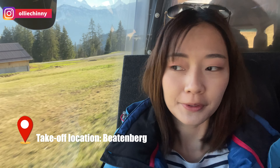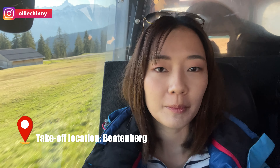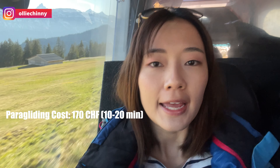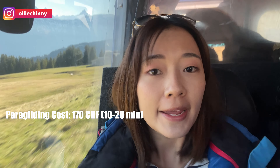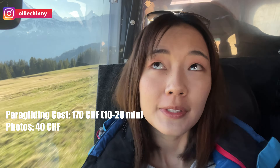The place we are going to paraglide from is called Viettenberg — it's a hill, a mountain not far from Interlaken. In terms of cost, the paragliding flight itself is 170 francs. If you want additional photos or videos taken during the flight, you pay an additional 40 francs for the photo package.